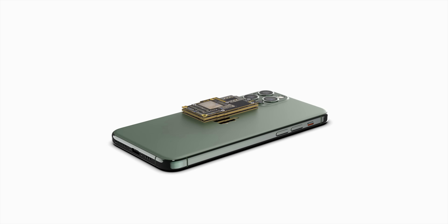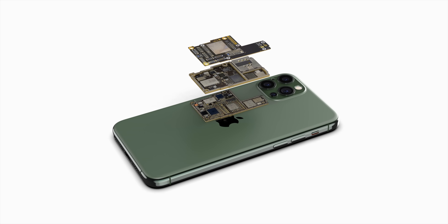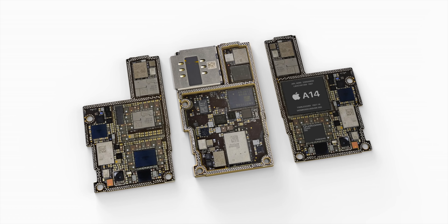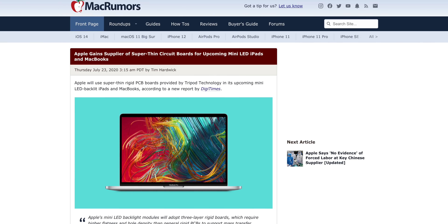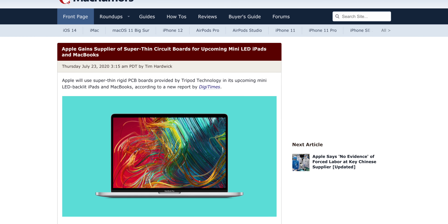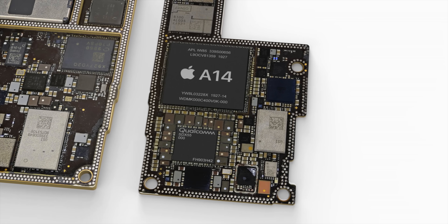Also, the earlier leak about a triple-layer logic board on the iPhone is becoming more likely, as Apple will be building mini LED devices such as MacBooks and iPads with a triple-layer logic board design in mind. Going forward, it's very possible Apple will extend this to the iPhone as well — unclear whether that will be this year, next year, or with the Apple A16.